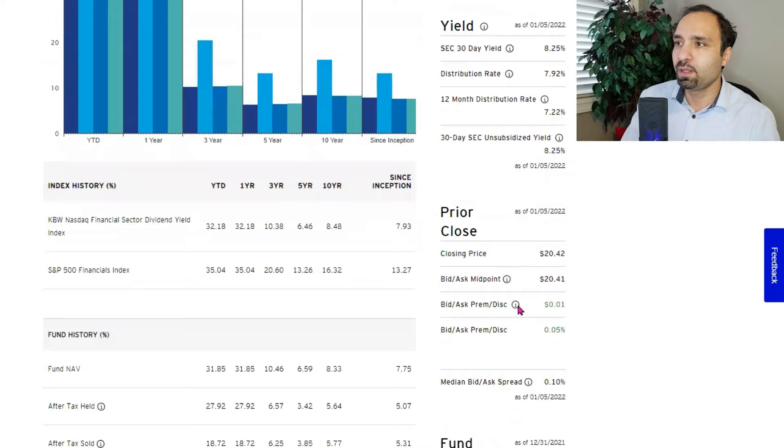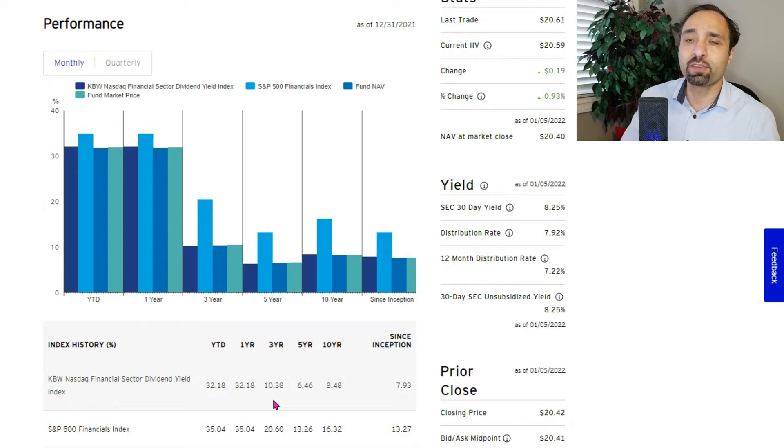If you are concerned with the high fee, you might consider other ETFs discussed in this video. The one-year return was at 32.18%. The three-year annual return was at 10.38%. The five-year annual return was at 6.46%. The 10-year annual return was at 8.48%, and the annualized return since inception was at 7.93%, which is quite decent.